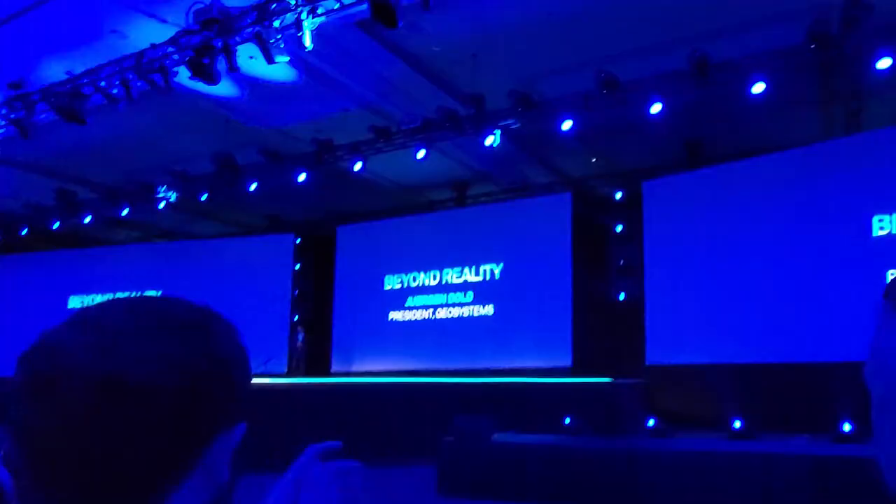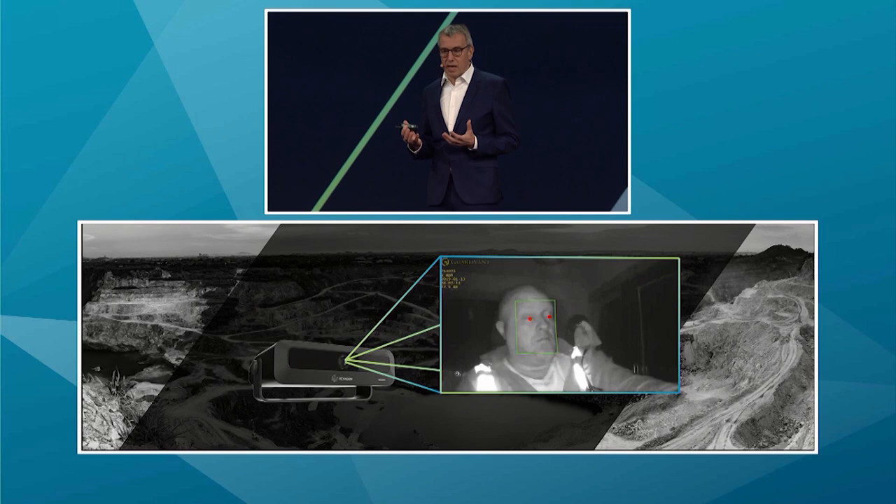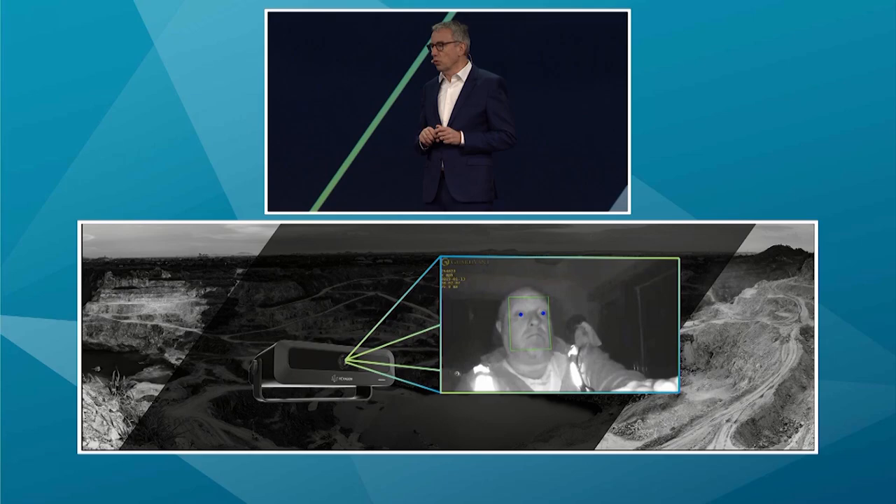How are you enjoying Hexagon Live? It was an amazing experience — the technology that we're bringing together is just amazing. The keynotes from our leaders are just an inspiration. Also releasing here at Hexagon Live is the operator alert system — a nicely designed sensor that transforms the driver's face into machine-readable data.